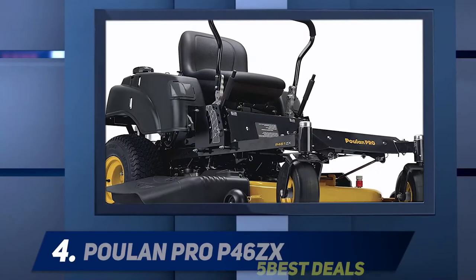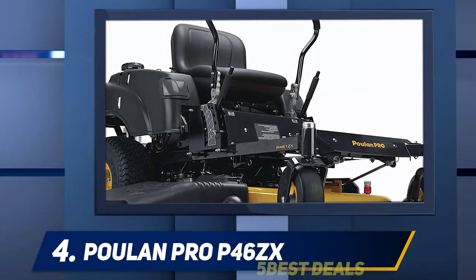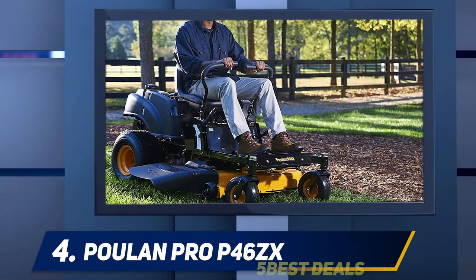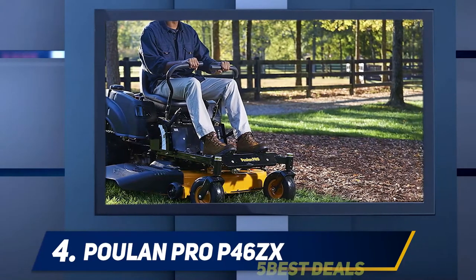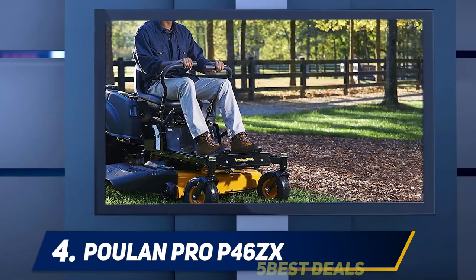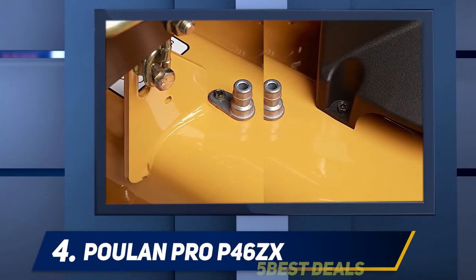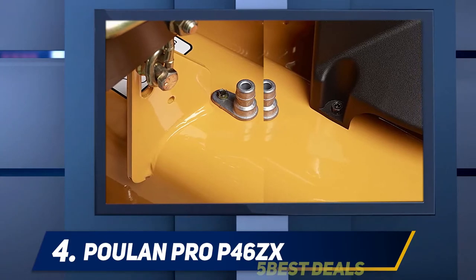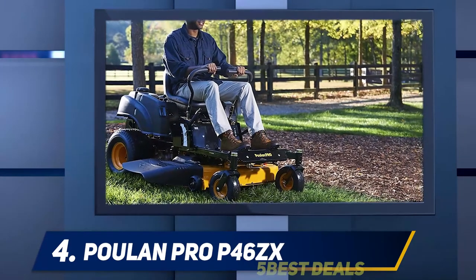At number four, the Poulan Pro P46CX, equipped with a 22 HP V-twin Pro engine manufactured by Briggs and Stratton. The Poulan Pro P46CX offers power and resilience. The mowing deck is 46 inches wide and comes with a 10-year warranty. Its twin blades can be adjusted to six different cutting heights, from one and a half to four inches in half-inch increments.